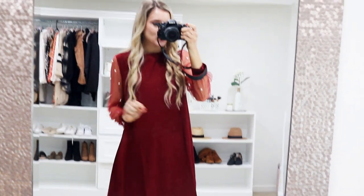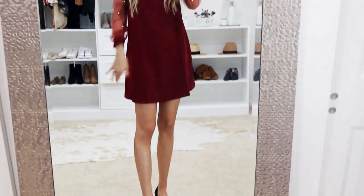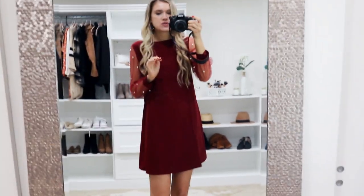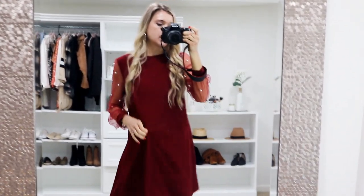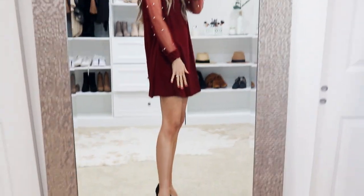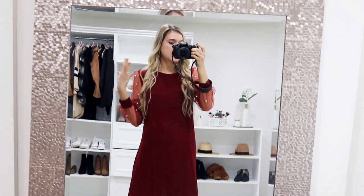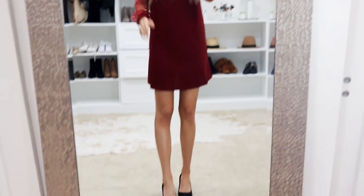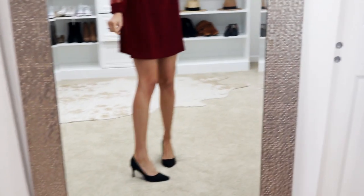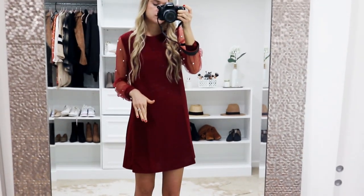This shift dress would be stunning for the holidays. It's a flowy shift dress that looks flattering on all different body types. The sleeves have a mesh detail with pearls — just so beautiful. It's great for work Christmas parties, holiday gatherings, and Thanksgiving. It's around $28. I'm wearing my true-to-size small in a beautiful burgundy color that can look slightly red depending on lighting. It comes in other color options too. It's a comfortable pull-on style with great length — I threw on black pumps, but flats would work for something more comfortable.